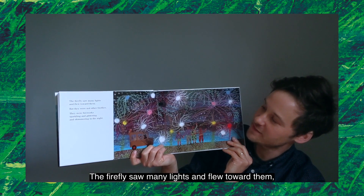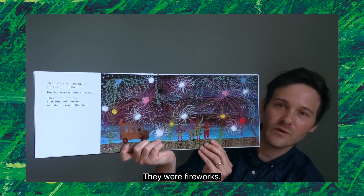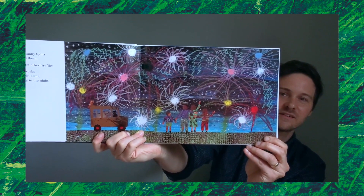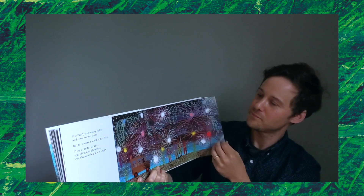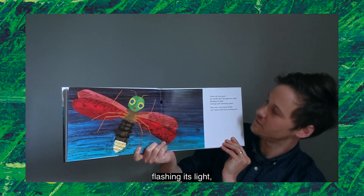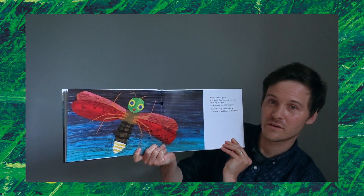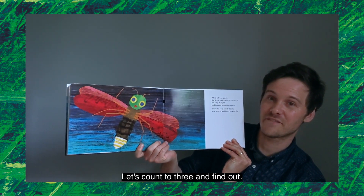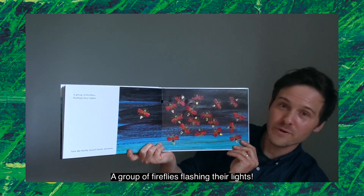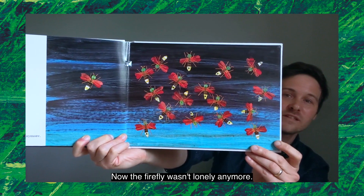The firefly saw many lights and flew toward them, but they were not other fireflies. What were they? They were fireworks, sparkling and glittering and shimmering in the night. When all was quiet, the firefly flew through the night, flashing its light, looking and searching again. Then the very lonely firefly saw what it had been looking for. Let's count to three and find out: one, two, three — a group of fireflies flashing their lights! Now the firefly wasn't lonely anymore.